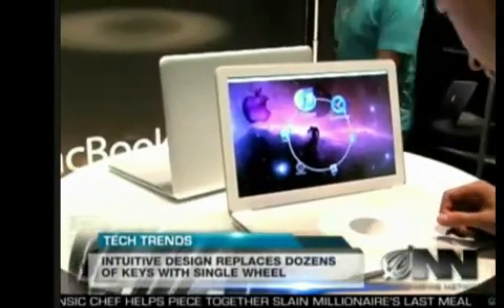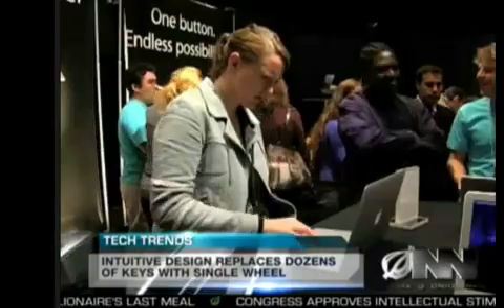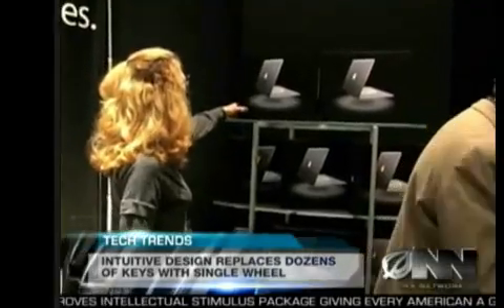Apple is calling the MacBook Wheel the most intuitive product ever designed. Here at Apple, we like to think that we're giving customers features they don't even realize they want yet. While the MacBook Wheel won't hit the shelves for another 3 to 15 months, many Apple users already have it on their wish list.